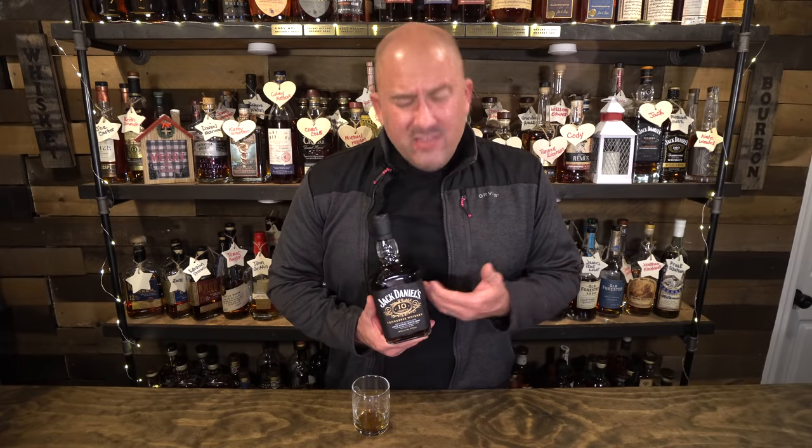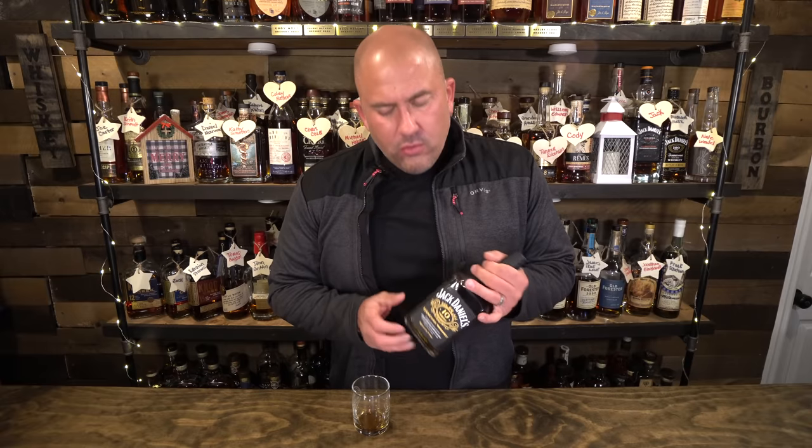Jack Daniel's 10-year — it's pretty good, but it's not $200-300 good. It's $60-70 good, maybe $100 good. I probably wouldn't go beyond $150 for it, because there are other products at that price or even $70-80 that are just as good. It's just a unique experience to get a 10-year age-stated Jack Daniel's, which is a limited release. I'm excited to have it in the speakeasy and it's really good.